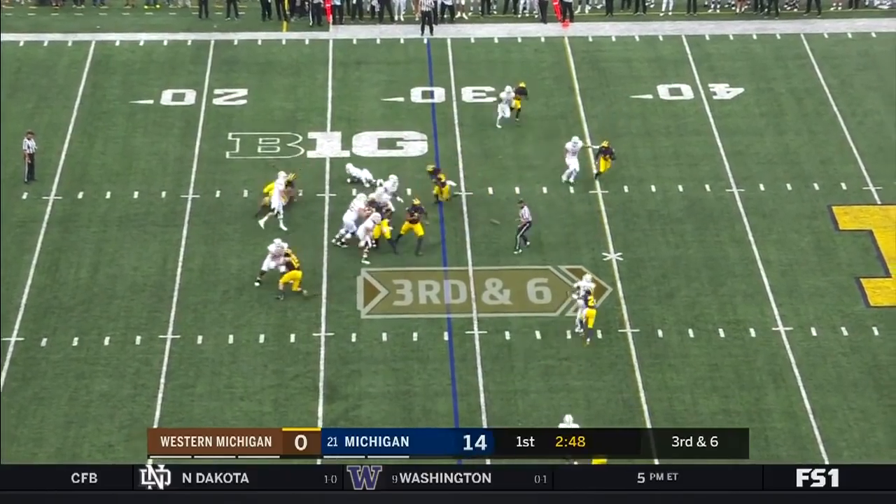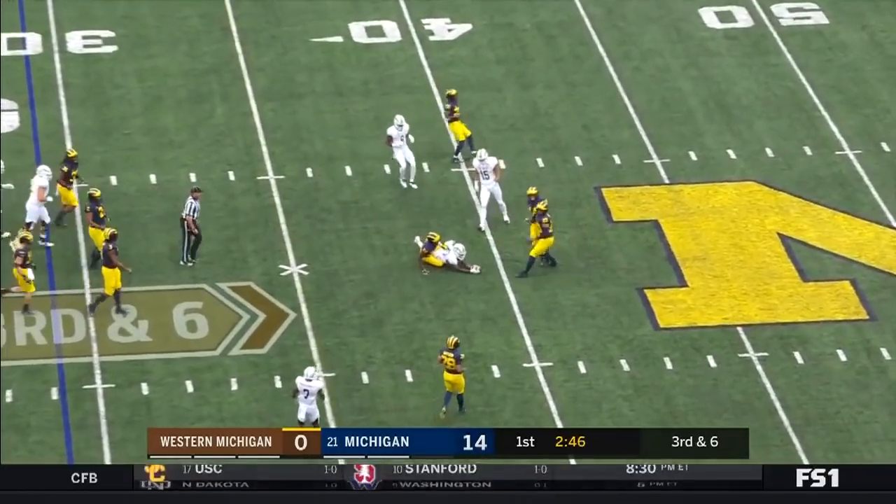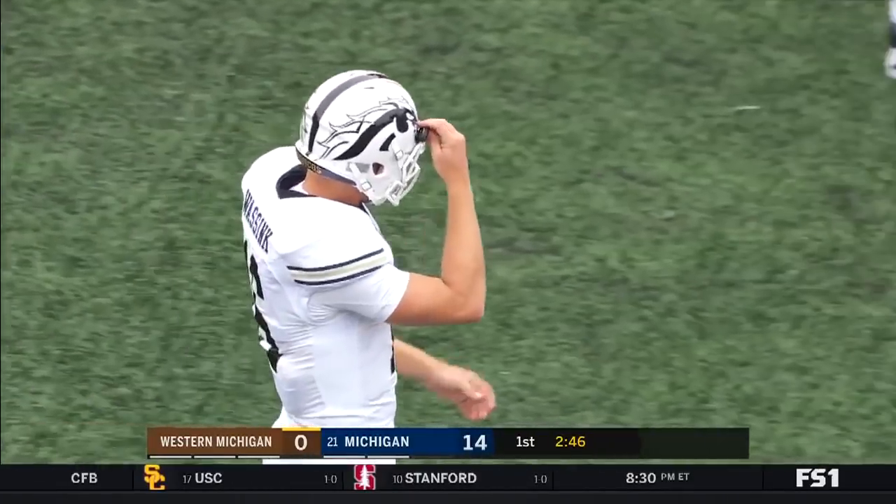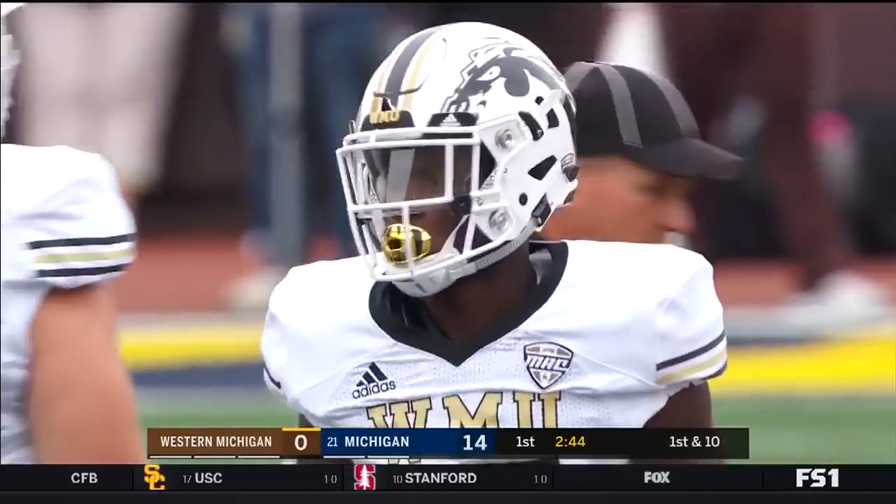On third and six, on the slant, Wasink completes the ball to his freshman Jaden Reed, who makes the nice play with Levert Hill all over him.